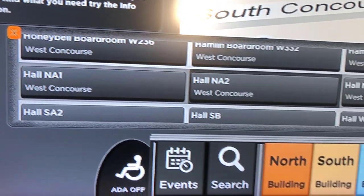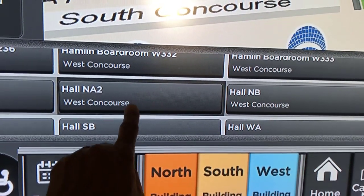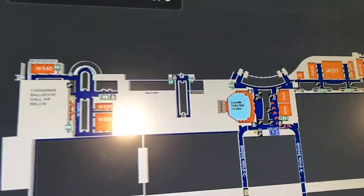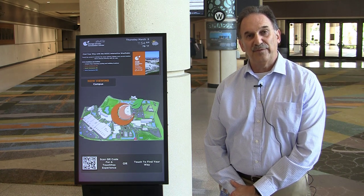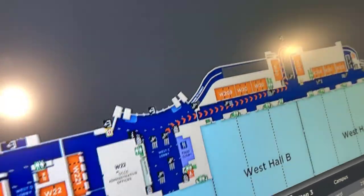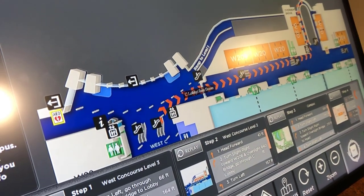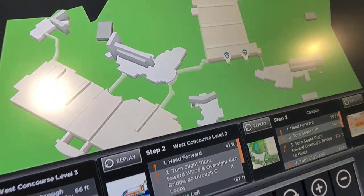Just last month, the builder show that displayed campus-wide on both sides of the street — the north, south, and west concourse — had over 22,000 touches at these displays, and as low as 15,000 during the three days that that show was here. So these kiosks are definitely proving their need for our clients and our attendees that come to this building.